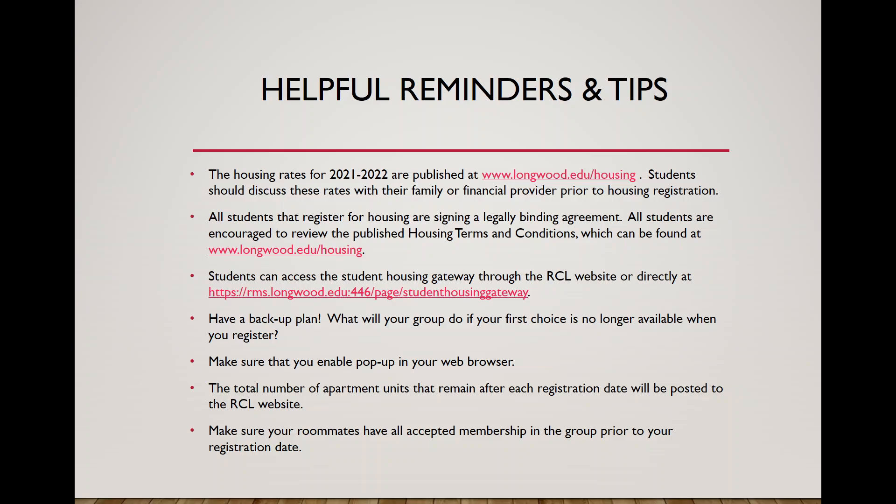Our office will post the total number of apartment units remaining after each registration date, the evening before the next registration day. After squatting registration, we'll post an update on our website listing how many townhouses, two-bedroom, and four-bedroom apartments remain in each community, giving students an idea of their chances for their first choice. We'll do the same after senior and junior registration. That announcement is typically posted between 5 and 6 p.m., so checking around 6 p.m. is a good idea. Also make sure all roommates have accepted membership in your roommate group prior to your registration date.